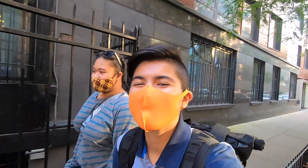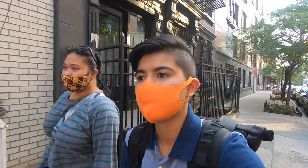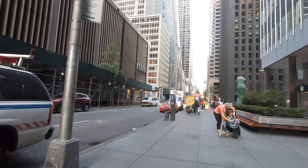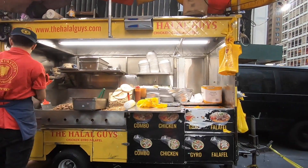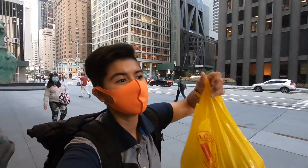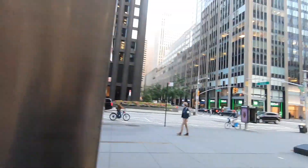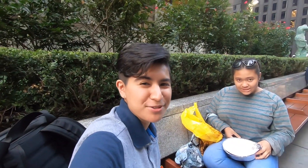We're still going to try to find Halal Guys. There's another location near Times Square — this is the last one. We finally made it after three locations! We got our food. We're going to go to Times Square and find some chairs to eat. There's another Halal spot on the other side with no line, so we couldn't wait and we're just going to eat here.